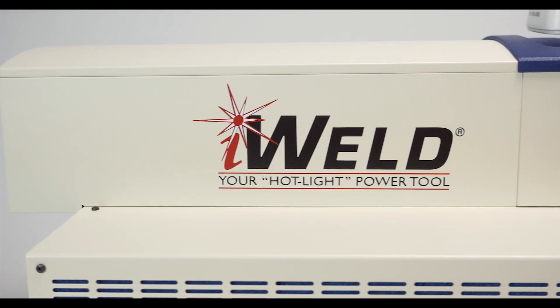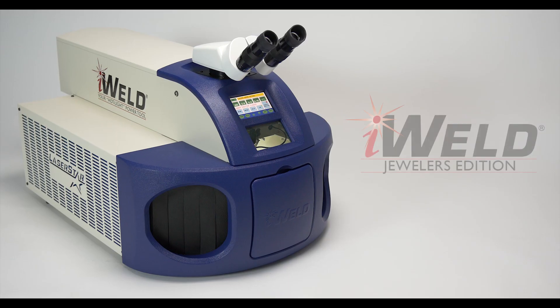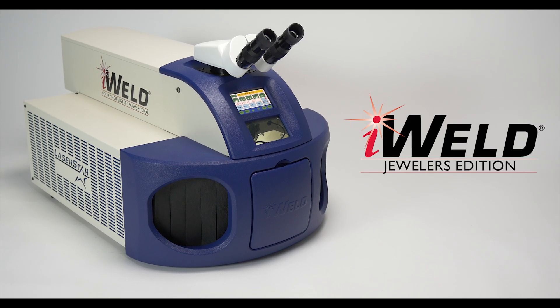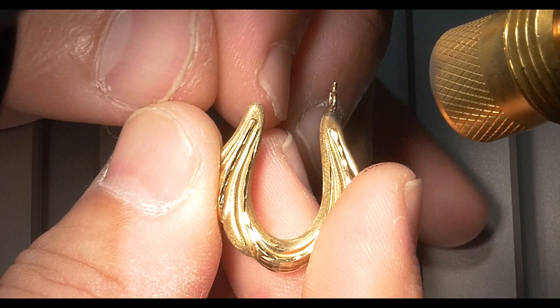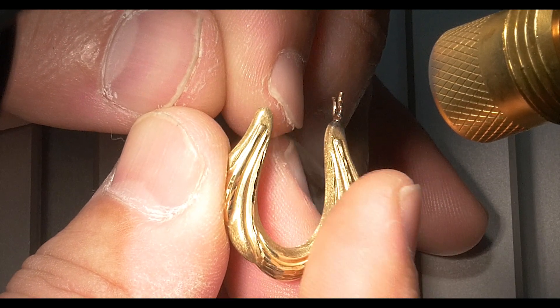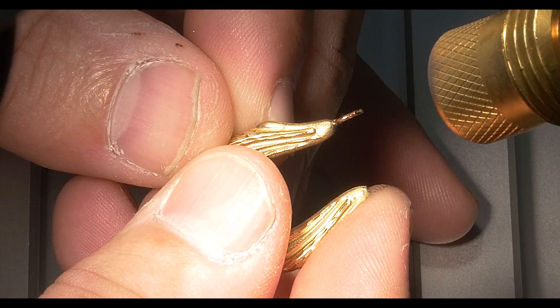Introducing the new 125-Jewel iWeld Jewelers Edition, specifically designed for the jewelry market. The Jewelers Edition features 125 joules of max pulse energy, an average power of 60 watts, and a peak power of 10 kilowatts, which is by far the most powerful in the industry.